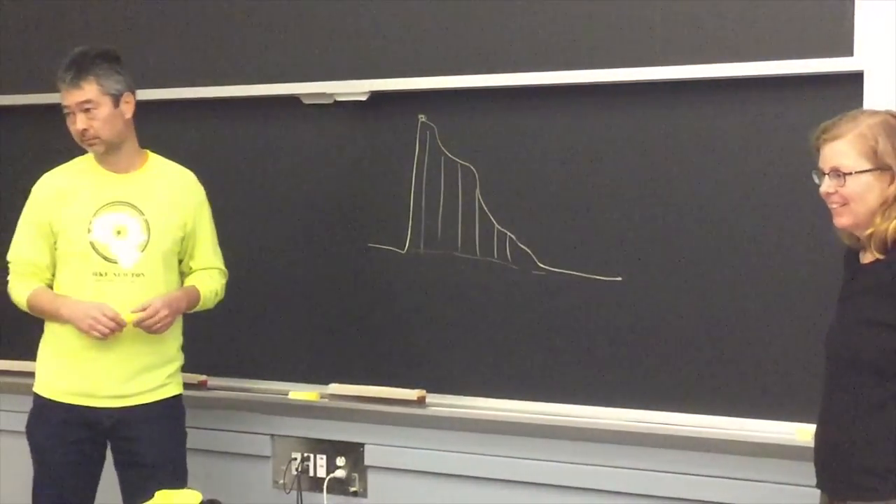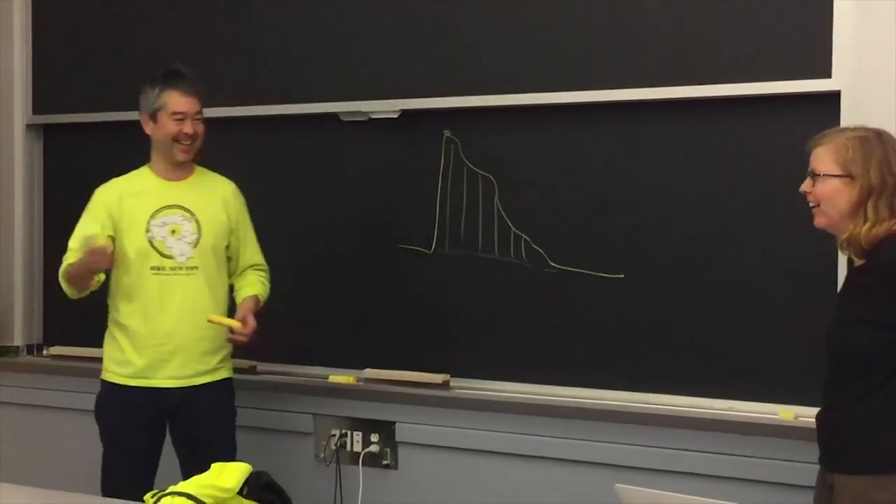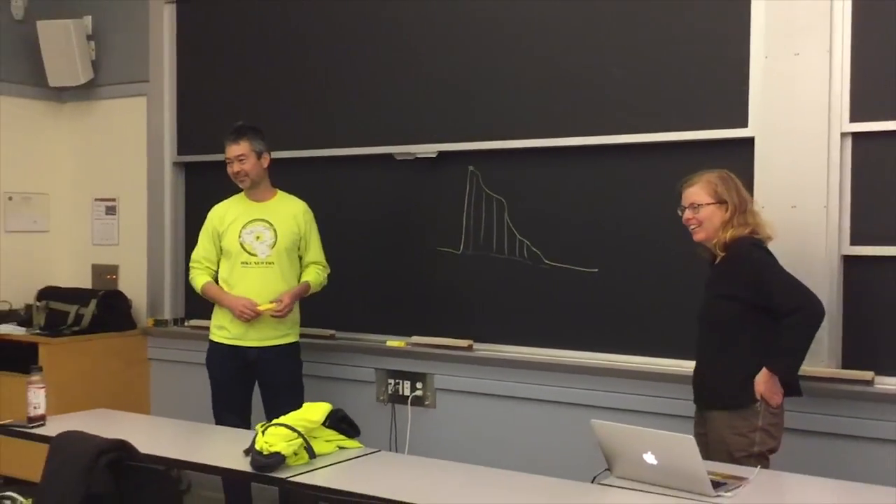Is this a physics problem or a statistics problem? Yes — both. Some things could require very complex physics because of the scales at which you're trying to model this. Or you could run a machine learning algorithm against it and see what's your best predictor.